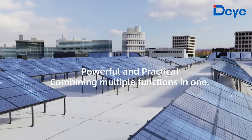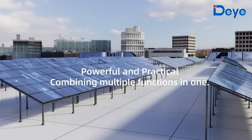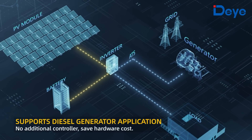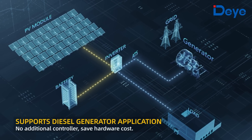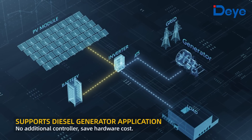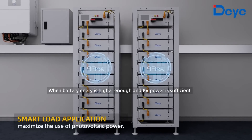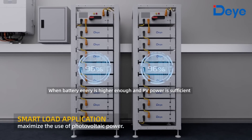Powerful and practical, it combines multiple functions in one. It supports diesel generator application with no additional controller required, saving hardware costs. The smart load application maximizes the use of photovoltaic power.